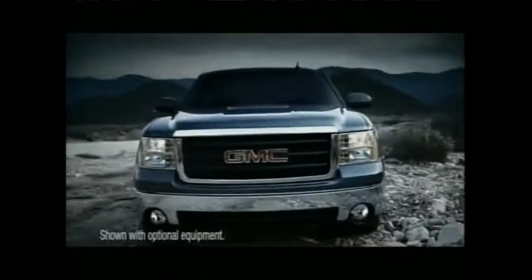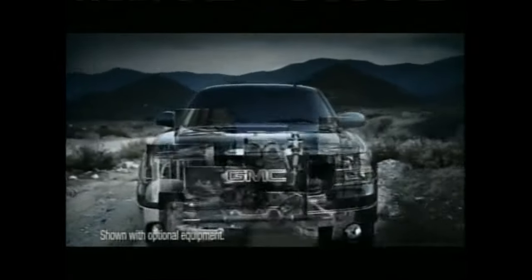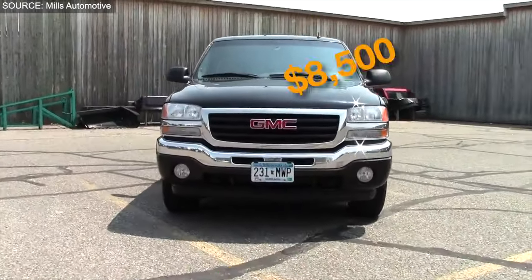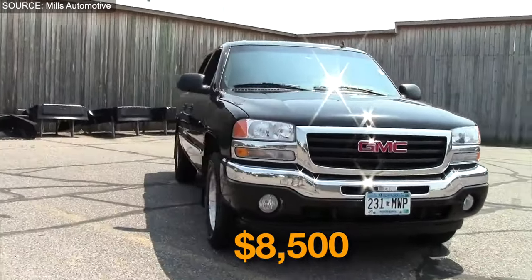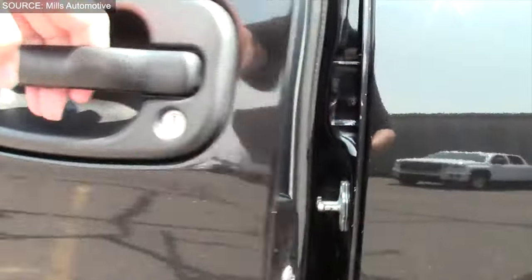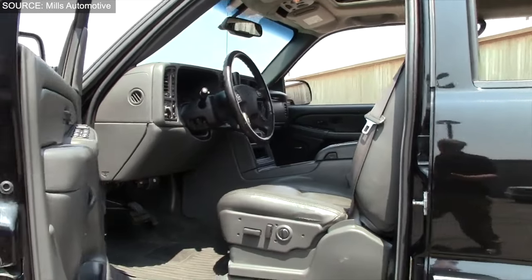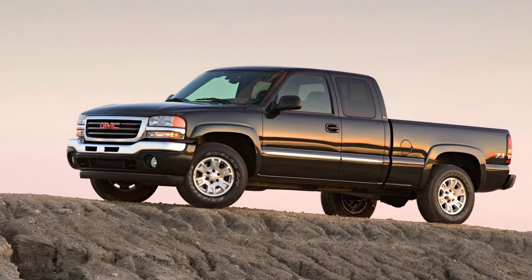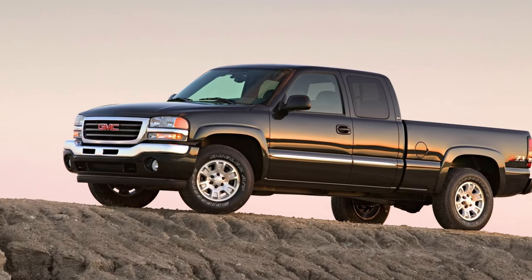With four-wheel drive for off-road prowess and spacious cab configurations for both passengers and cargo, the Sierra 1500 delivers on every front. Priced at approximately $8,500, this affordable powerhouse proves that you don't have to break the bank for quality and capability, where performance meets affordability in perfect harmony.